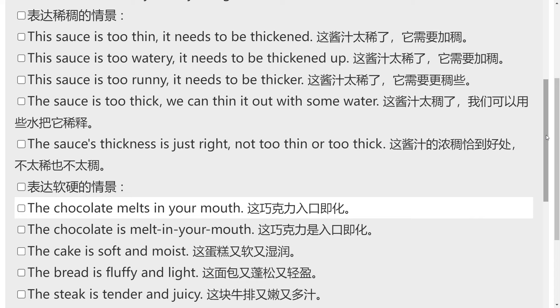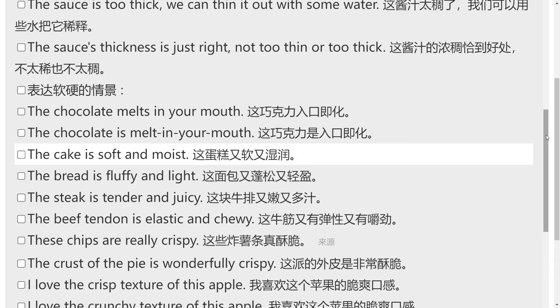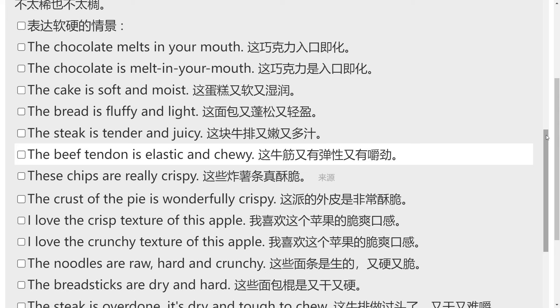表达软硬的情景。The chocolate melts in your mouth. The cake is soft and moist. The bread is fluffy and light. The steak is tender and juicy. The beef tendon is elastic and chewy.